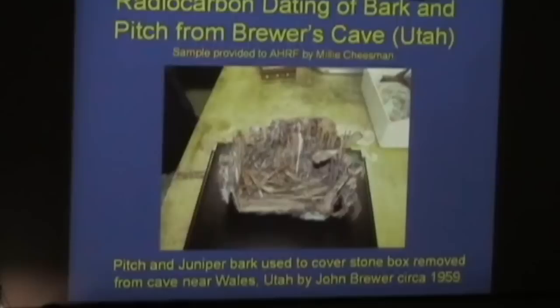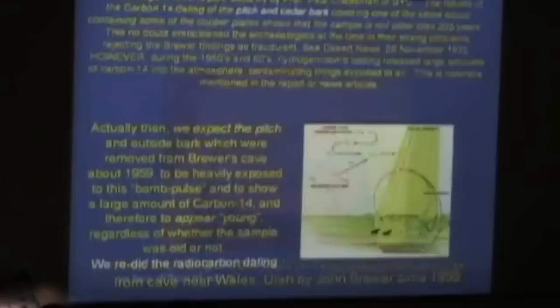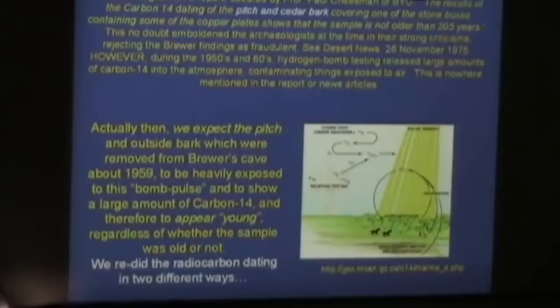By the way, the bark is actually juniper. We say cedar in Utah, but I took it to an expert at BYU and he said it's juniper. The pitch is probably not juniper, but I took it to BYU and he said that the Indians were known to waterproof things by putting bark and then pitch around it. That was the effort to waterproof them.